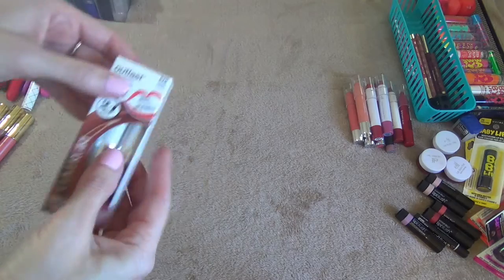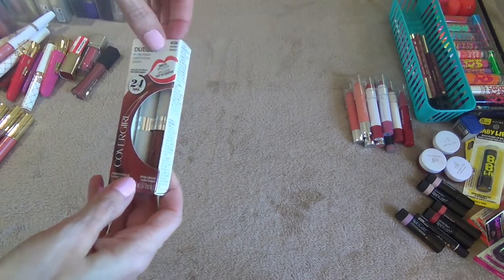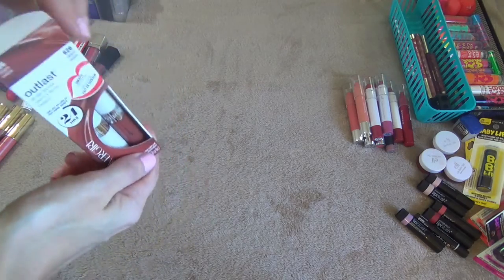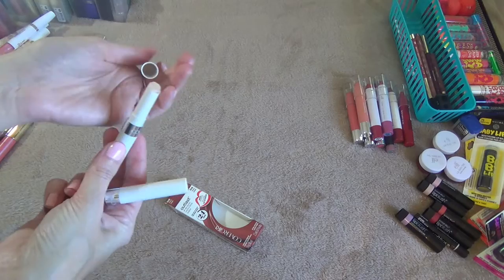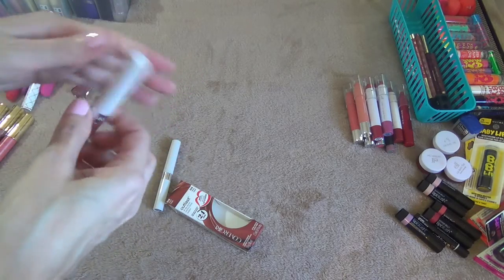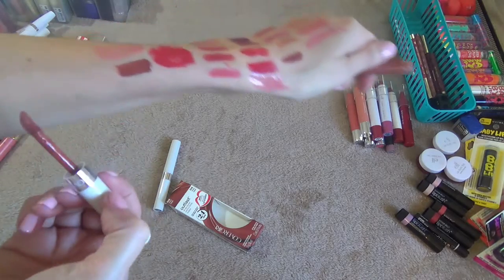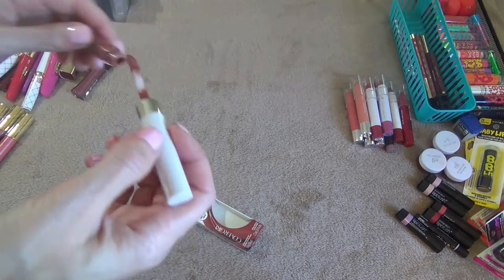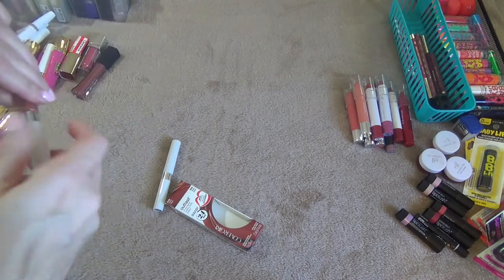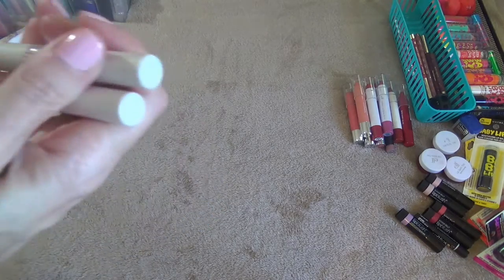This is a CoverGirl Outlast All Day Lip Color in the shade Canyon — I believe I got this in a Walmart beauty box. Again it's a two-part thing where you get the lip gloss and then the color: put the color on, let it dry. This is the color here in Canyon. I don't think I have a whole lot like this so I'm going to keep this. I have used it before but I like to keep it in the box to keep them together.